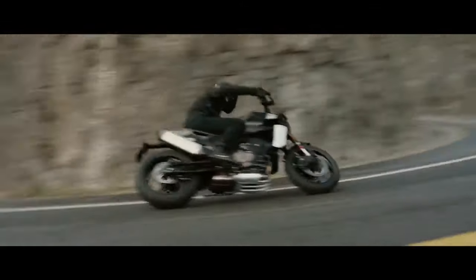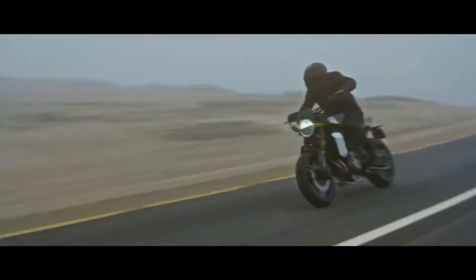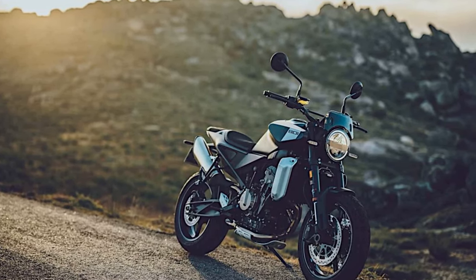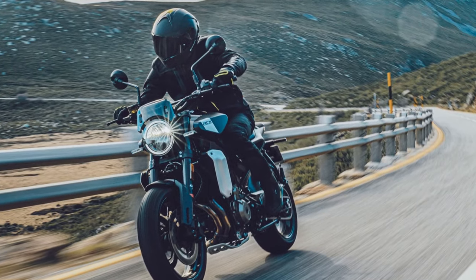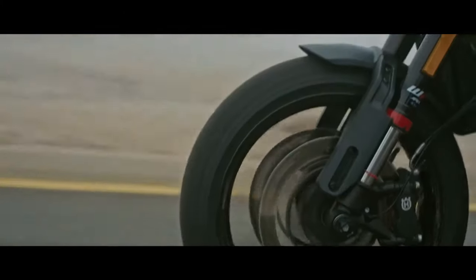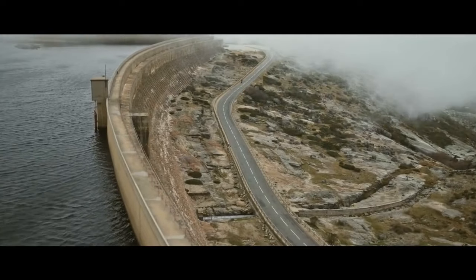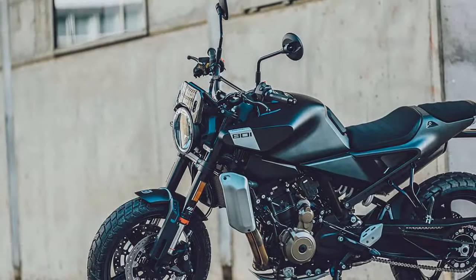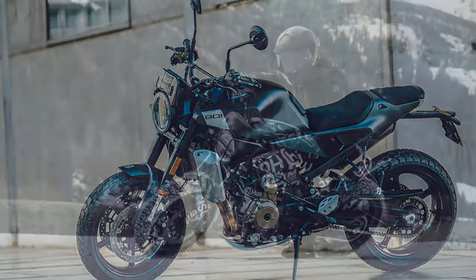The 799cc liquid-cooled parallel twin-engine boasts double-overhead cams, each cylinder equipped with four valves. Its bore and stroke measure 88.0 by 65.7 millimeters, complemented by lightweight forged aluminum bridgebox pistons and a 12.5:1 compression ratio. Crafted from high-pressure cast aluminum, the crankcase maintains minimal wall thickness, contributing to the engine's svelte 114-pound weight. Sleeveless aluminum cylinders coated with Nicosil ensure durability, while semi-dry sump lubrication and 15,000-kilometer (9,320-mile) service intervals enhance maintenance efficiency.